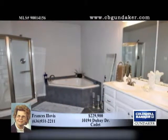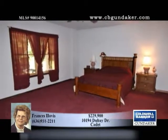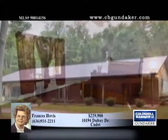The home is custom built and sits on over five acres. Cleaning is a piece of cake with the central vacuum, and there will be no more yelling across the house with the handy intercom system.